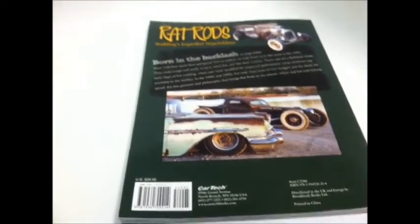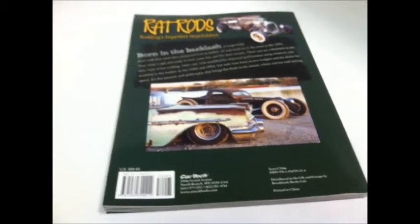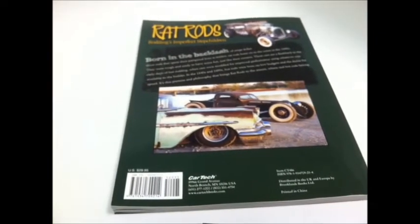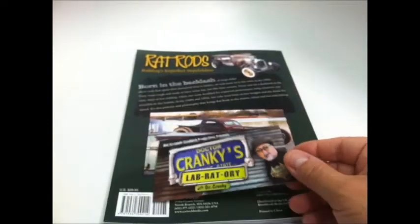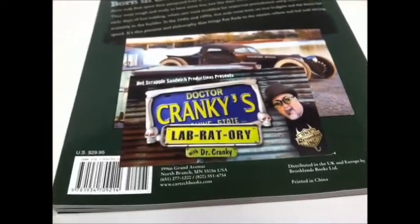If you're into rat rods and building rat rods and want ideas, this is a great resource — check it out. Just a quick little video. Thanks to everybody for the support, for your comments, for visiting the laboratory — I really appreciate it. Dr. Cranky saying goodbye — be well, and long live your styrene addiction. Later.